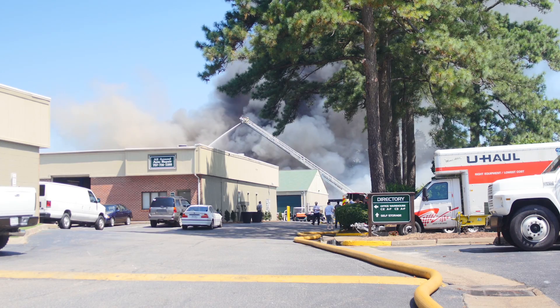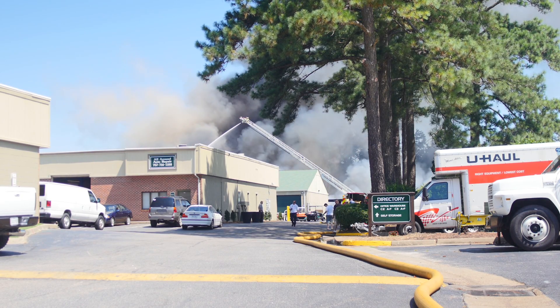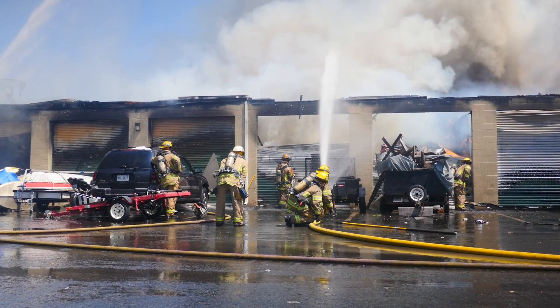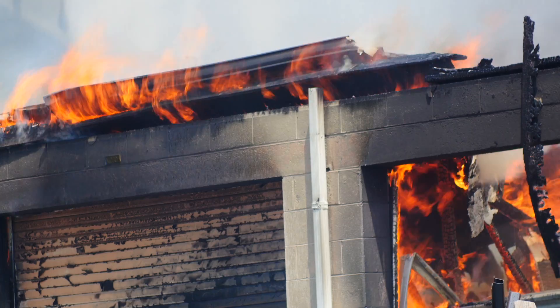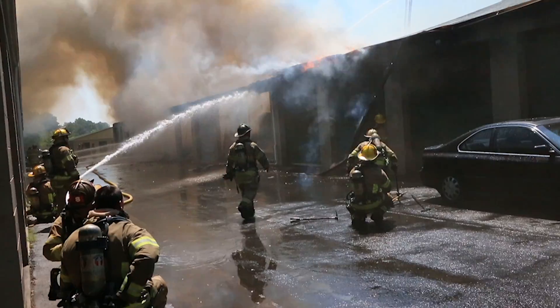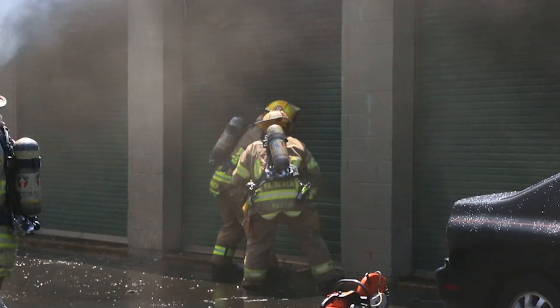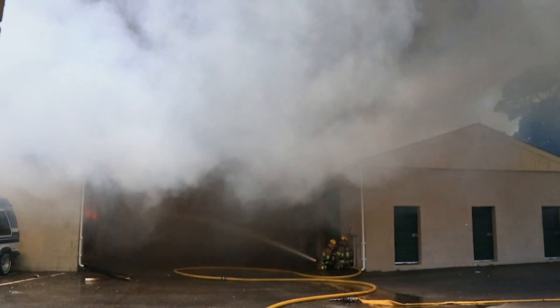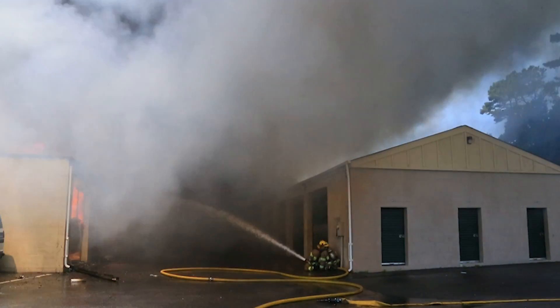A defensive operation went into effect and then we started doing groups and branches necessary to try to contain this fire. Luckily, the fire started on the A-Delta corner and started progressing over to the Bravo side. We were able to get master streams, hand lines, and a lot of forced entry and truck work to open up doors to try to contain the fire from progressing all the way over to the Bravo side.